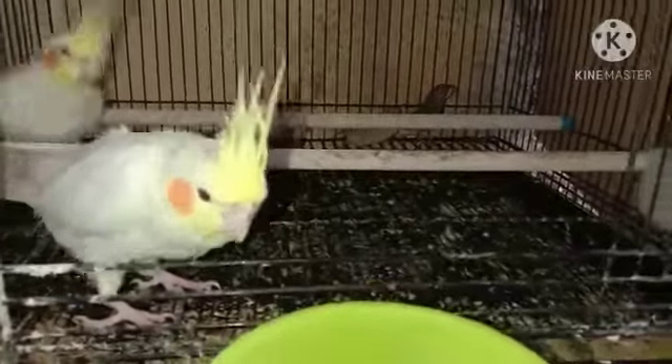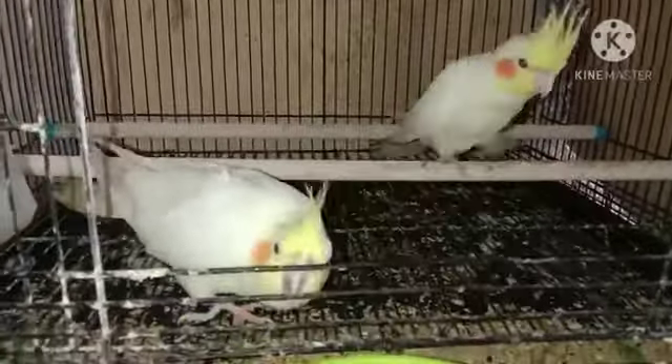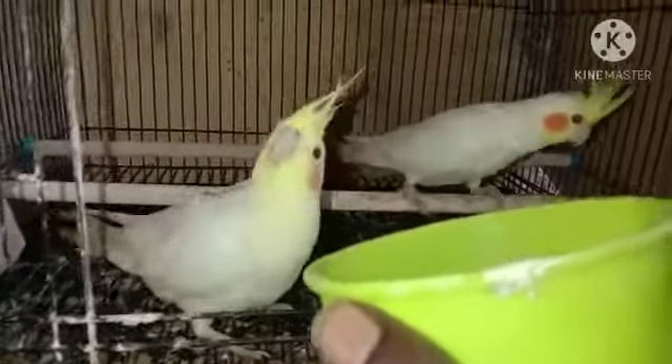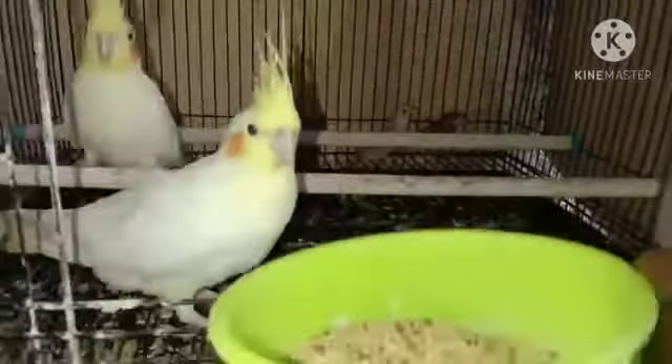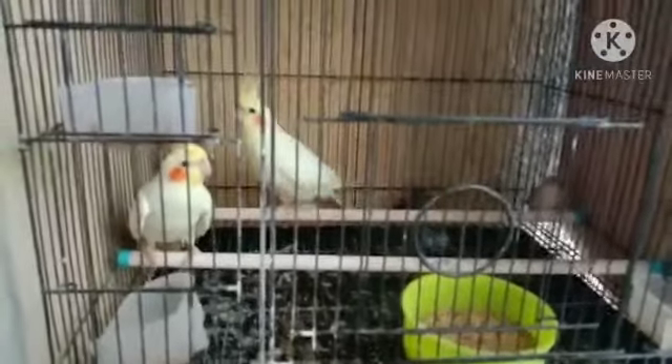These are the two chicks — we have put them in a different cage, not with their parents. We have some finches also with them. Their parents are just above them in a separate cage. We separated them because the parents need to lay eggs for a second time. Every morning they have a bath too — they are very clean birds. I hope you liked the video, thank you for watching.